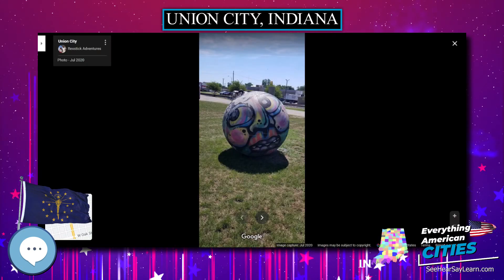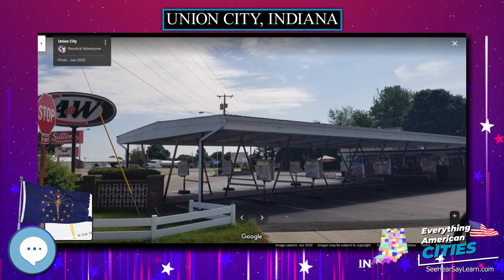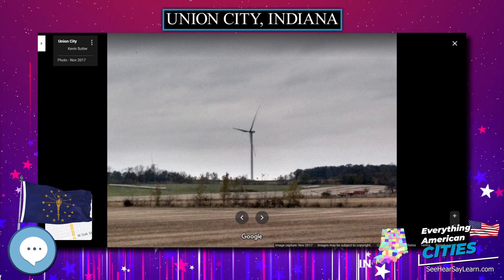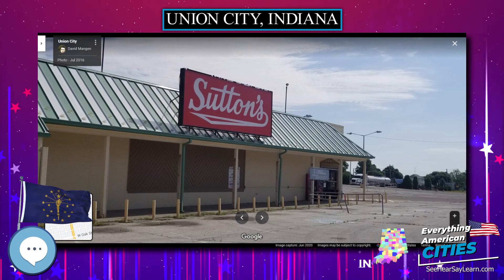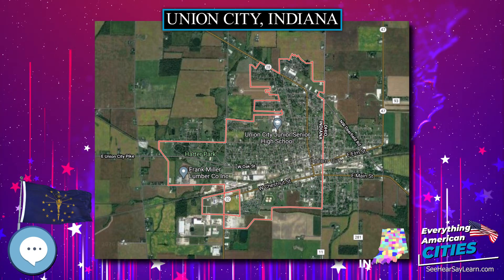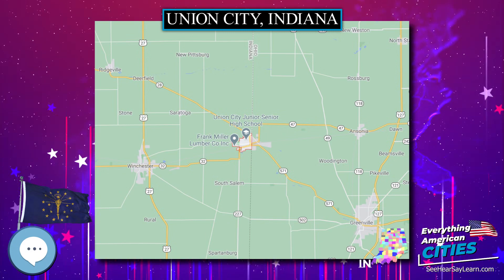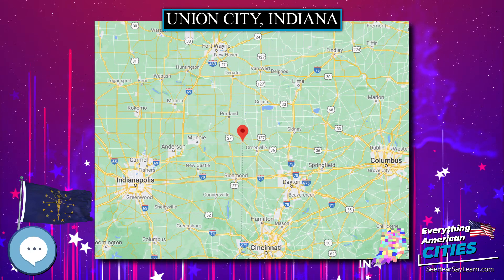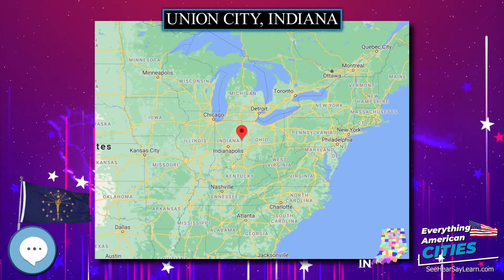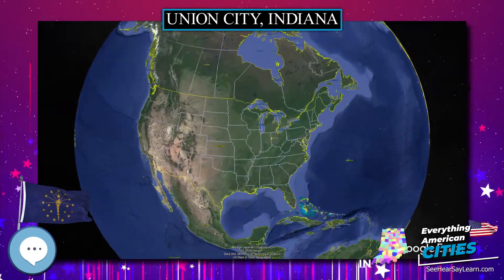For every 100 females, there were 90.4 males. For every 100 females age 18 and over, there were 88.3 males. The median income for a household in the city was $26,526, and the median income for a family was $34,250. Males had a median income of $27,877 versus $17,850 for females. The per capita income for the city was $13,981. About 14.5% of families and 19.7% of the population were below the poverty line, including 31.4% of those under age 18 and 14.1% of those age 65 or over.